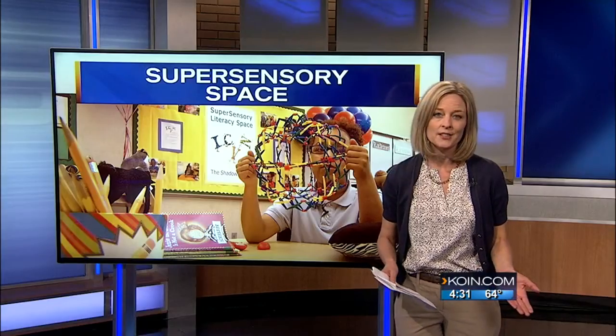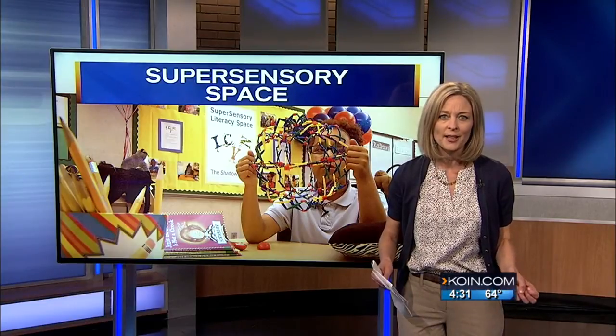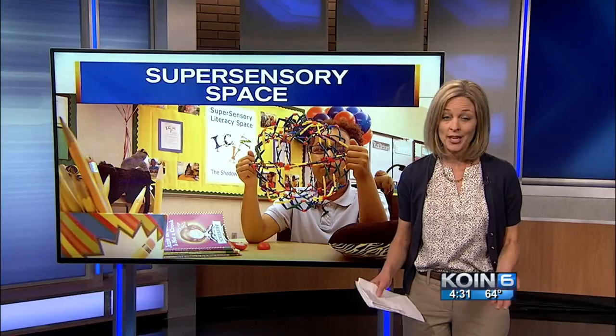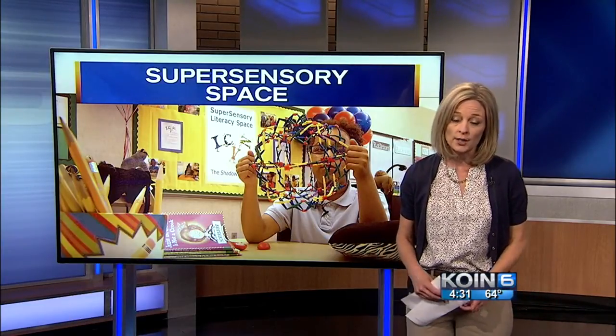Students in this special education classroom are using squishy balls, silly putty, and even massage pillows to help them focus and learn. And it's something organizers would eventually like to see in all Oregon schools.